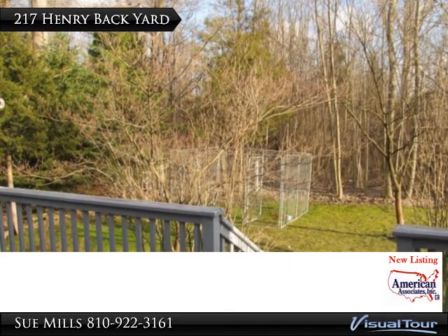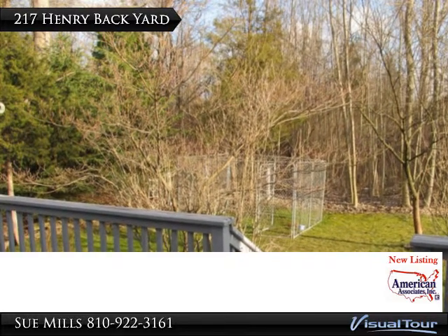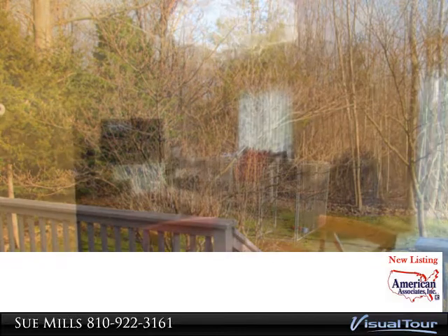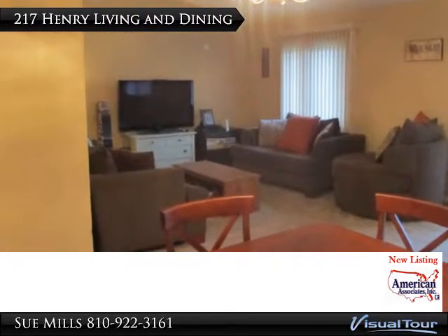You enjoy the same home ownership rights as any city location with no association fee. You will enjoy this open floor plan that meets the modern life needs.